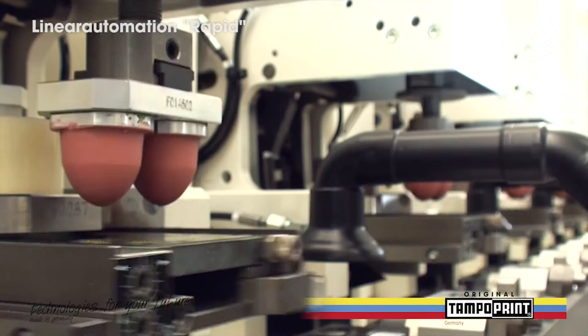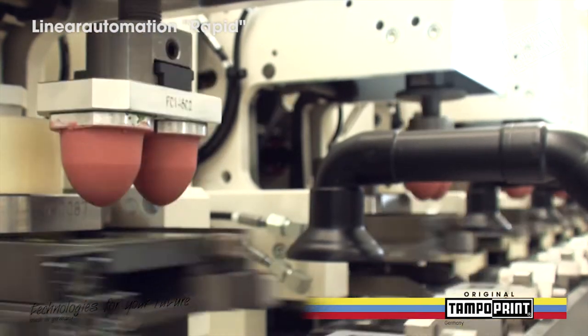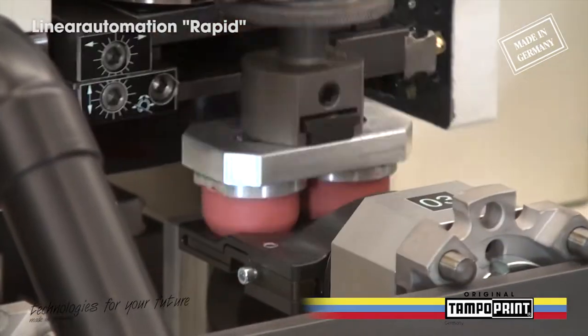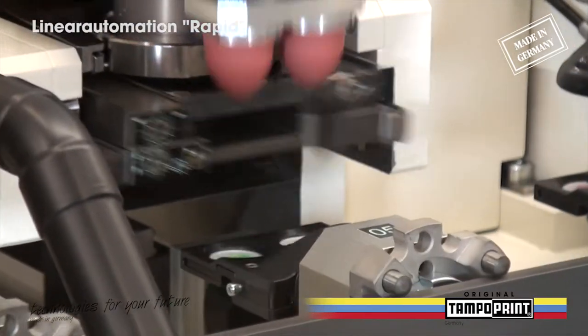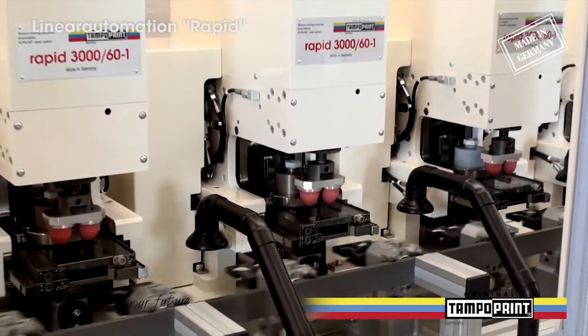In the standalone mode, the pad printing machine Rapid 3000 works with an energy-efficient electromechanical drive. When applying the pad printing machines for synchronization in the automation, the machines are power-driven externally.